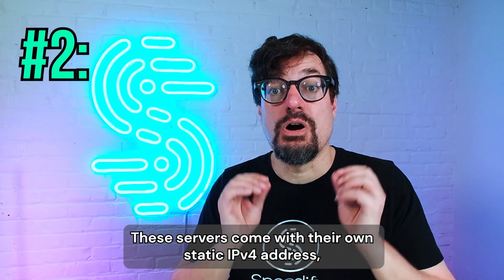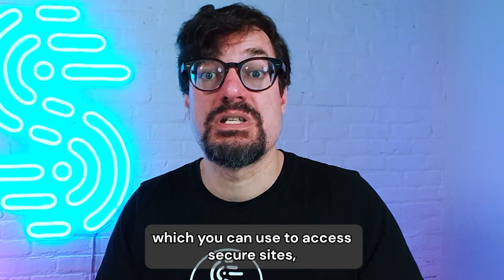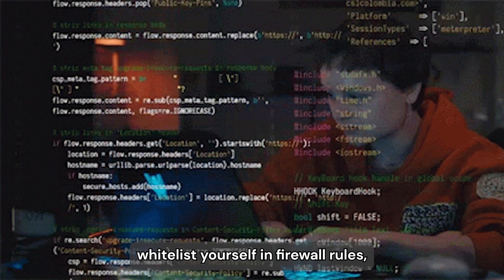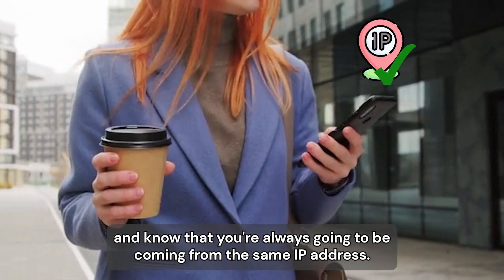These servers come with their own static IPv4 address, which you can use to access secure sites, whitelist yourself in firewall rules, and know that you're always going to be coming from the same IP address.